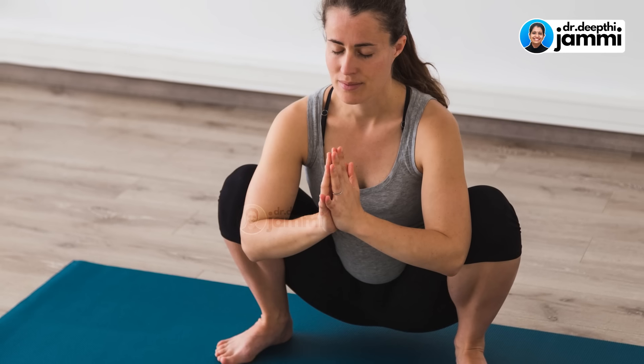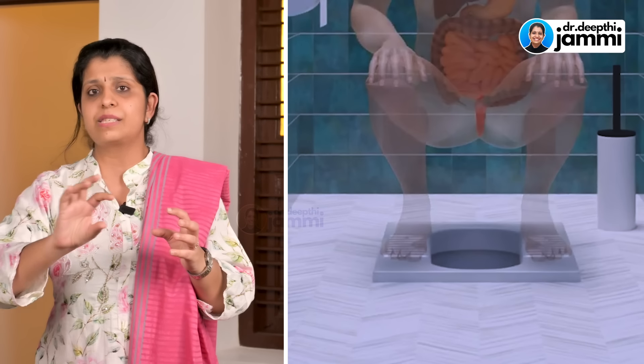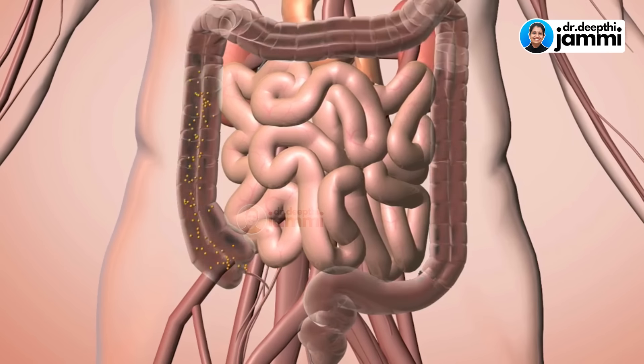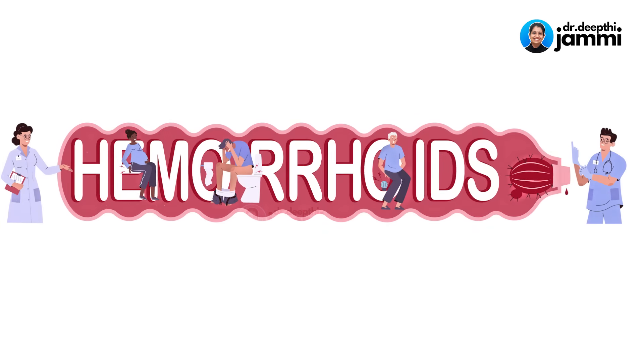In the squatting position, the pelvic girdle — the hip muscles and the intestines — loosen out and relax. This promotes bowel motion and peristalsis. Constipation is normalized and the anorectal angle is correct, which means there is no constipation, fissures, piles, or hemorrhoids.